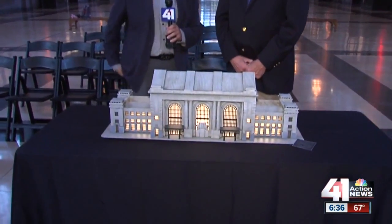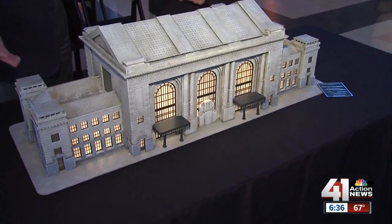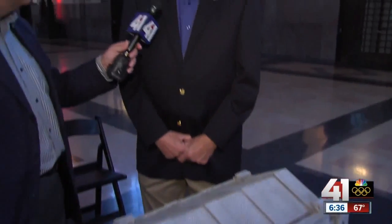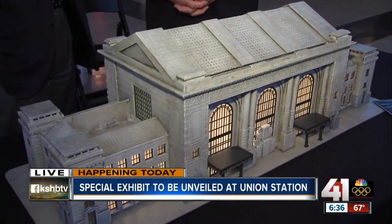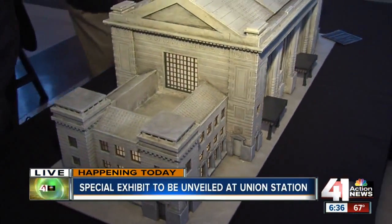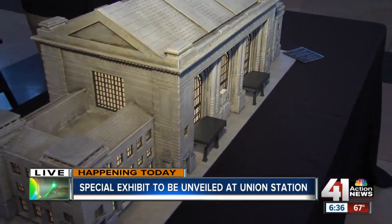Mike McClintock is here with the Lionel Collectors Club of America. Tell us about this wonderful piece of work. This is a replica of the station that was done by a fellow in Dallas, Texas, named Roger Farcash, with T.W. Train Works. He does just fabulous structural work and all kinds of train layouts and things of that sort.